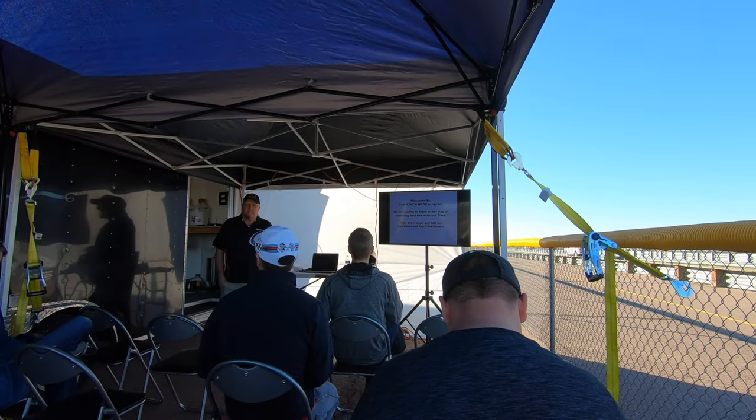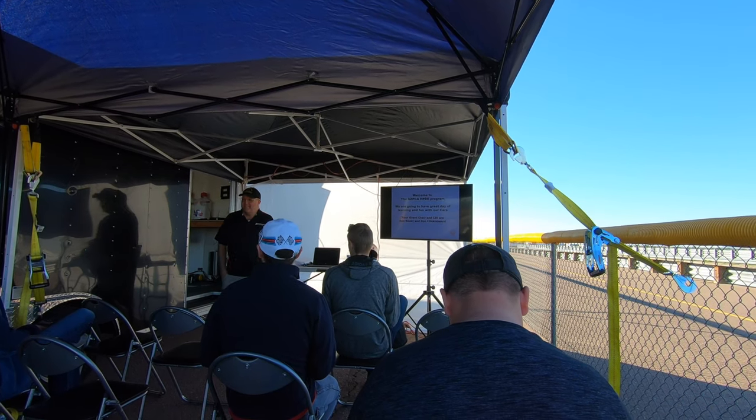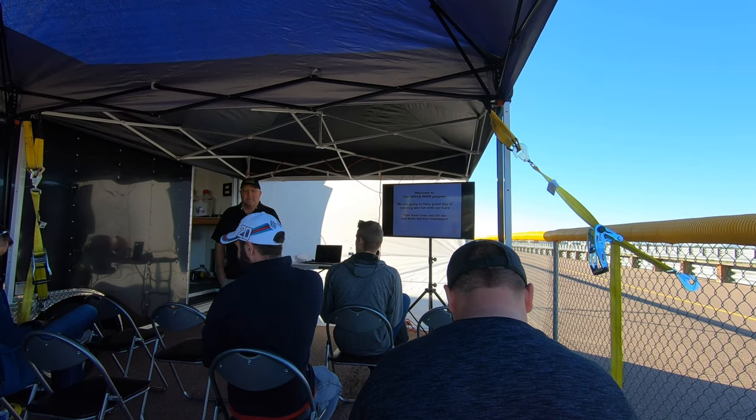I'm in the first-time group, which actually has a lot of classroom instruction. This is really great so I can understand the basics of being safe on the track and driving techniques.